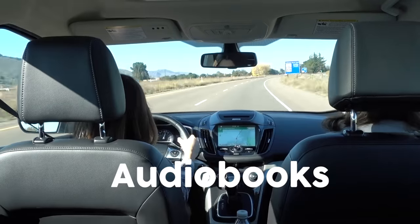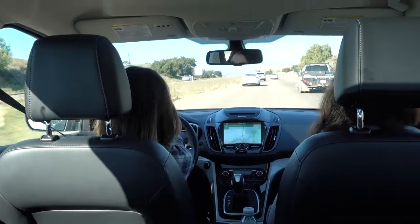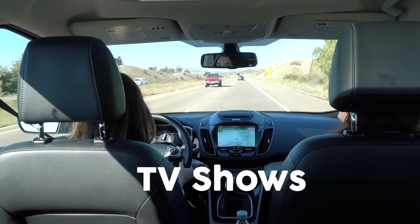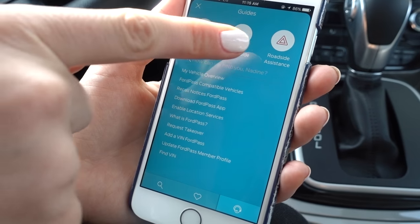For entertainment options, I like audiobooks, podcasts, music streaming, downloading, or satellite radio. And if you aren't driving, movies or TV shows — have some awesome apps installed, like FordPass. These are so helpful as they have options such as roadside assistance, accessible 24/7.